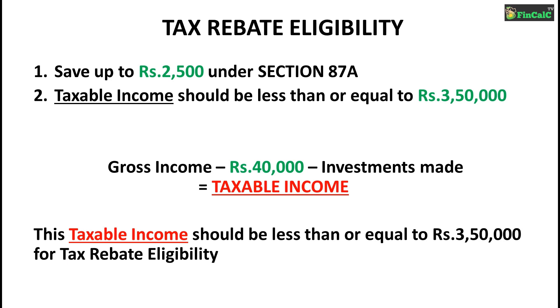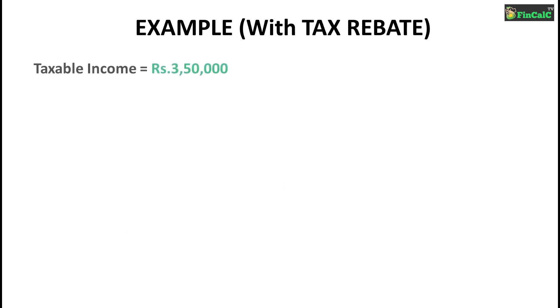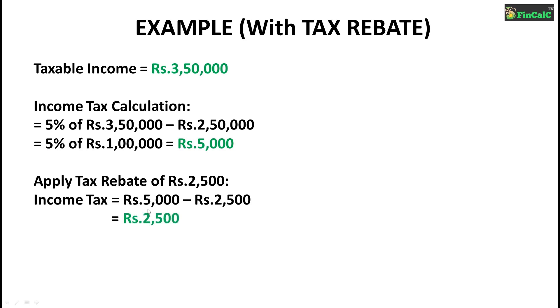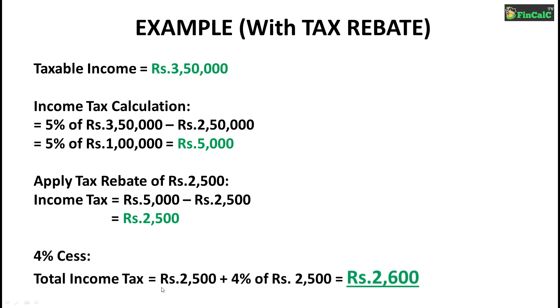Let us see how this tax rebate works with the help of an example. Let us say your taxable income is Rs 3,50,000 after applying all investments. Based on the 5% tax slab, your income tax will be calculated as 5% of Rs 3,50,000 minus Rs 2,50,000, which is 5% of Rs 1,00,000, equal to Rs 5,000. Tax rebate is then applied: Rs 5,000 minus Rs 2,500 equals Rs 2,500. A 4% cess is applicable on this amount, making your total income tax Rs 2,600.